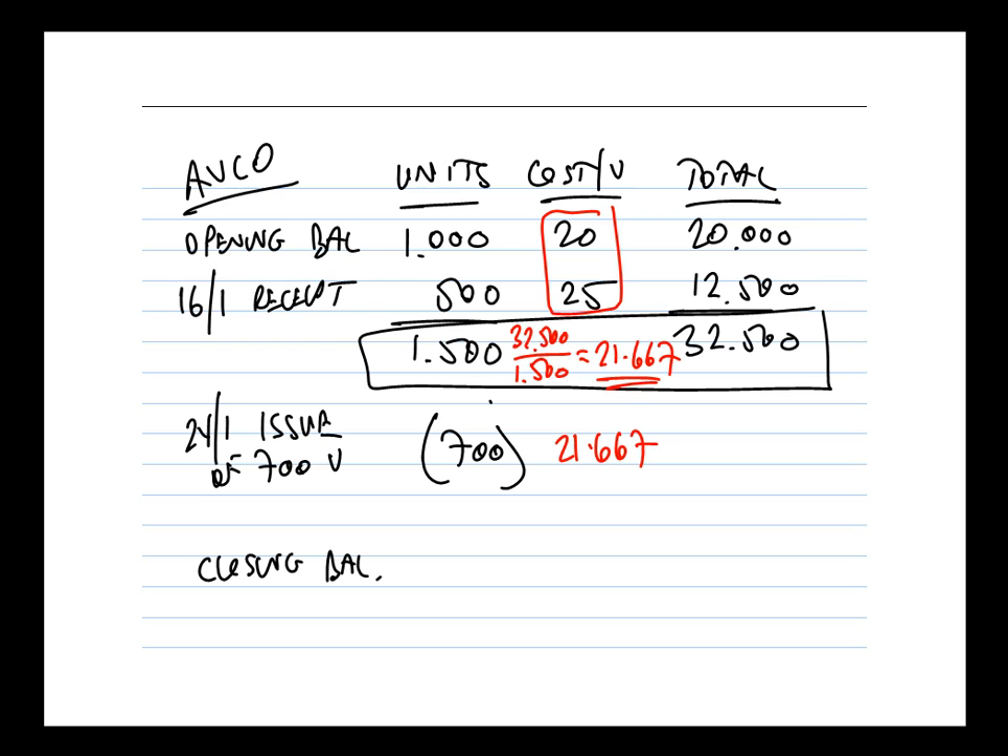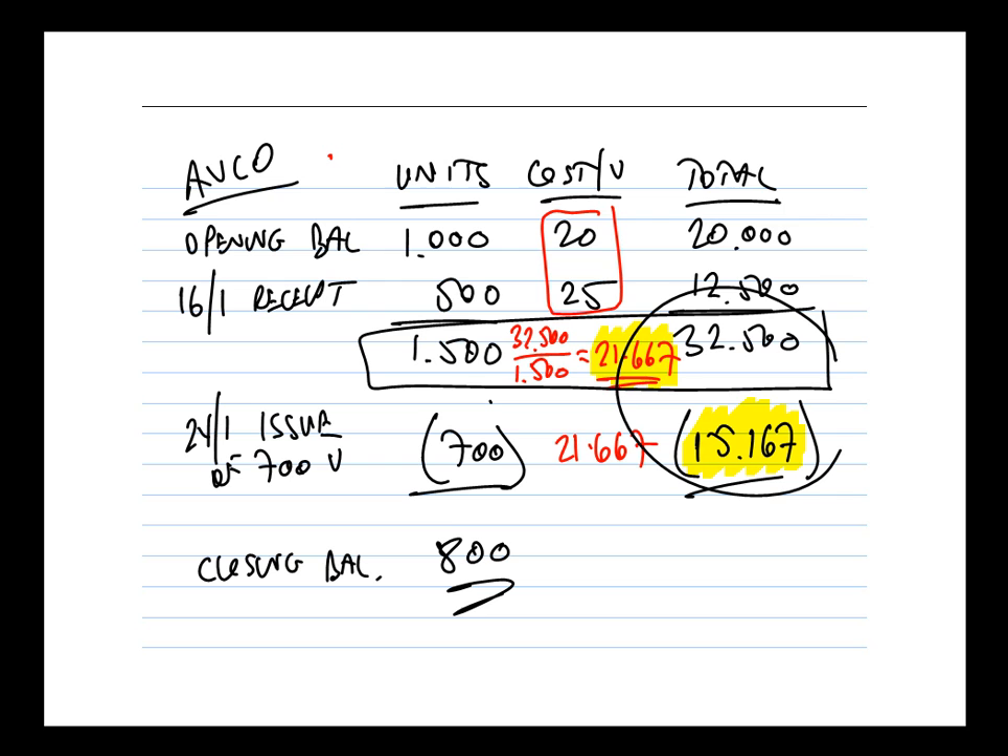700 units at £21.667 gives £15,166.9, which rounded to the nearest whole pound is £15,167. The closing balance is still 800 units — the number of units doesn't change regardless of valuation method. The closing value is £32,500 minus £15,167, which equals £17,333.